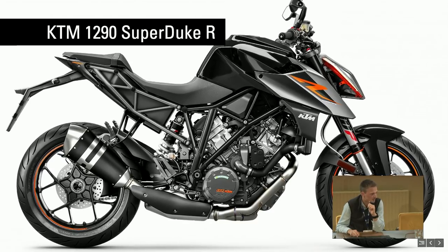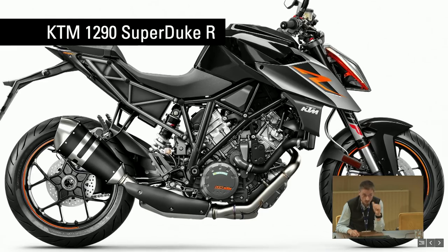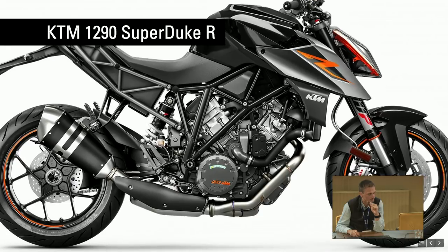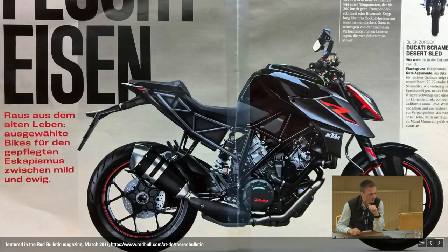The last project I want to show is the 1290 Super Duke R — also a slightly older project with a funny story. This one was featured in the Red Bulletin, the magazine published by Red Bull. They usually only cover racing content: next rally, MotoGP, somebody jumping from space to earth. Not production bikes. This was the first production bike they ever printed in that magazine, as far as I know. And I'm not sure the editors realized that what they were printing was actually a Blender rendering through and through.